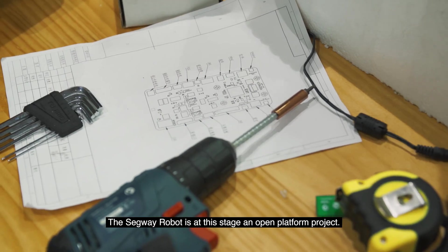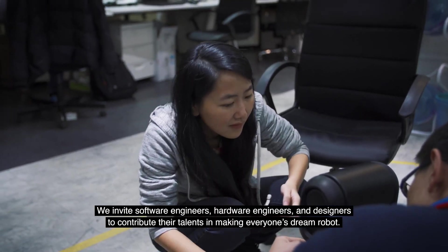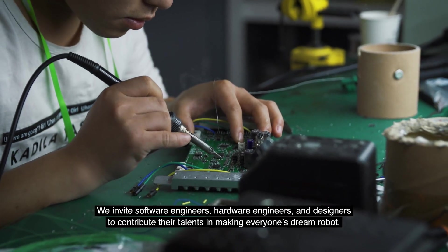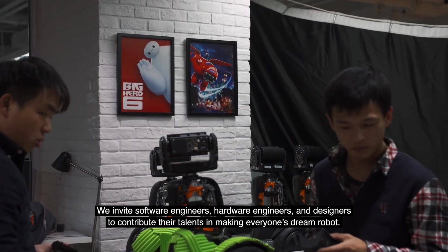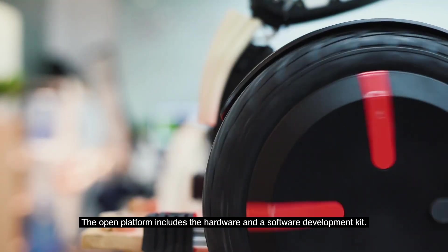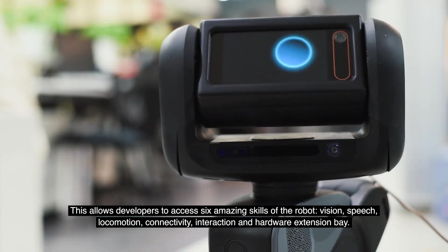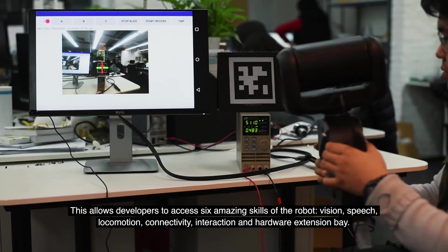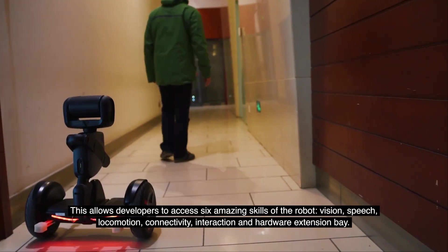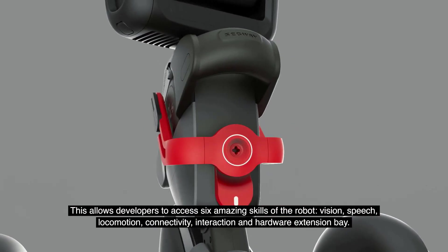The Segway Robot is, at this stage, an open platform project where we invite software engineers, hardware engineers, and designers to contribute their talents in making everyone's dream robot. The open platform includes the hardware and a software development kit, allowing developers to access six amazing skills of the robot: vision, speech, locomotion, connectivity, interaction, and hardware extension bay.